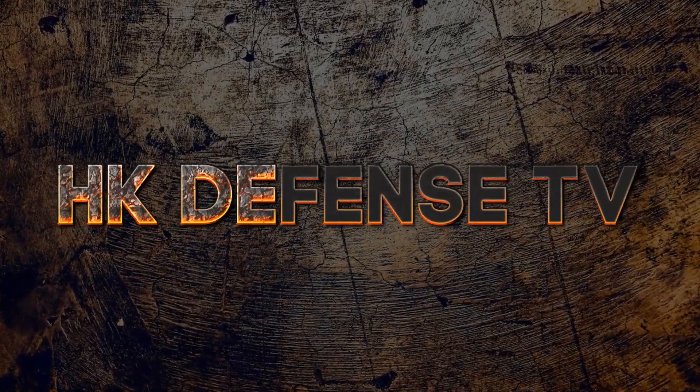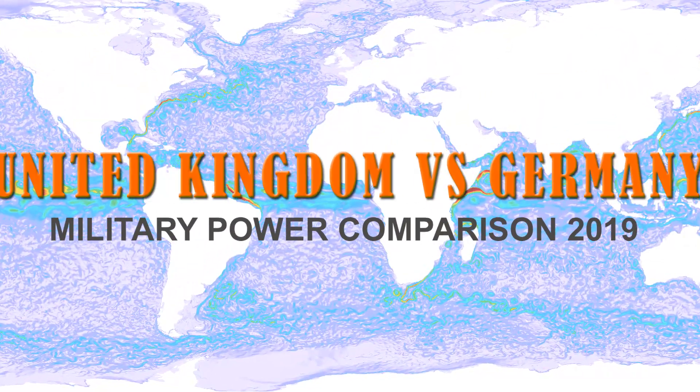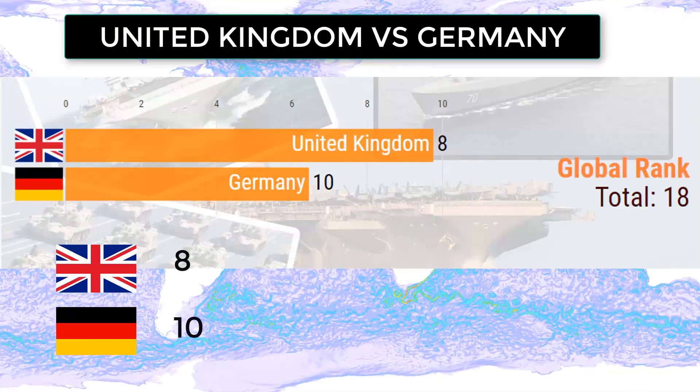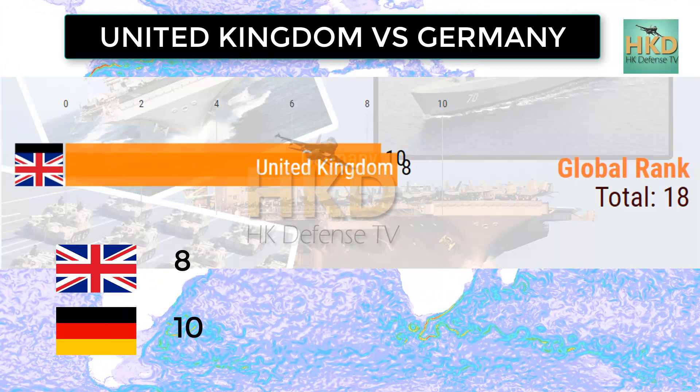What's up guys, welcome to SKDPALS TV. Today I am going to show United Kingdom versus Germany military power capability 2019. UK holds a global rank of 8 and Germany a global rank of 10.